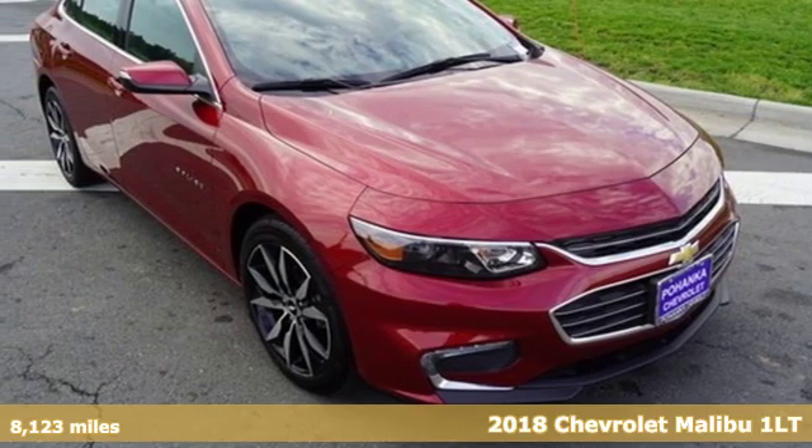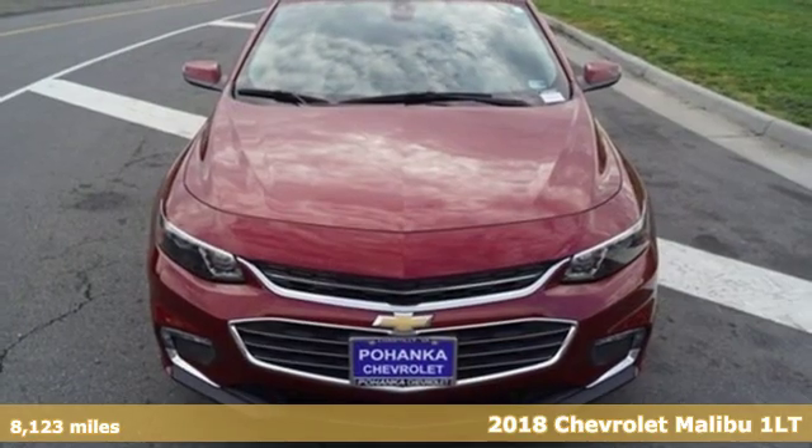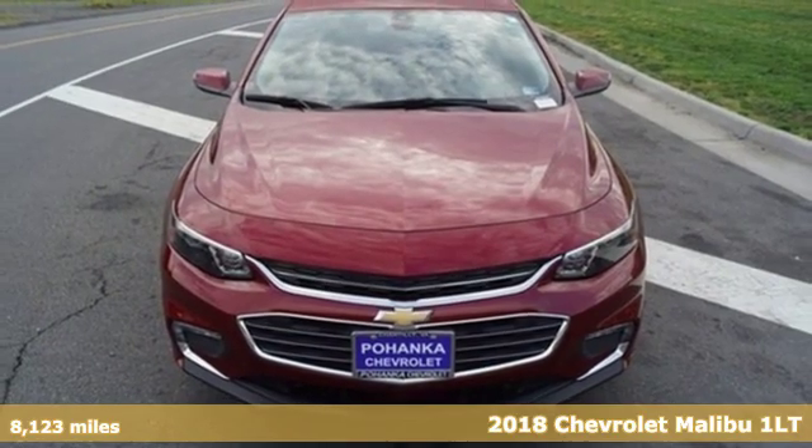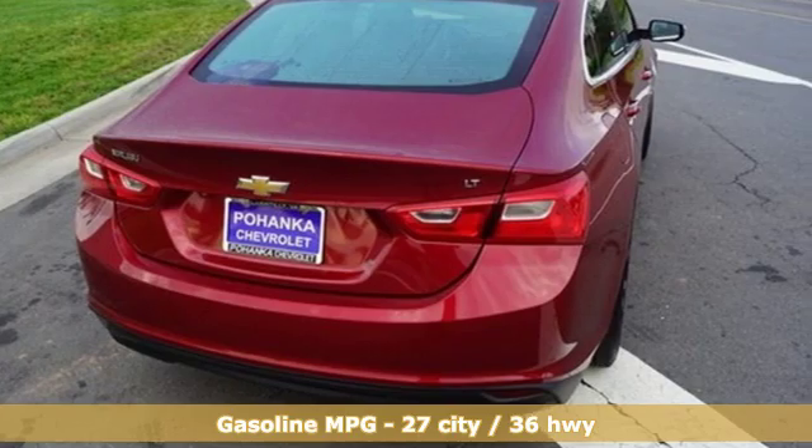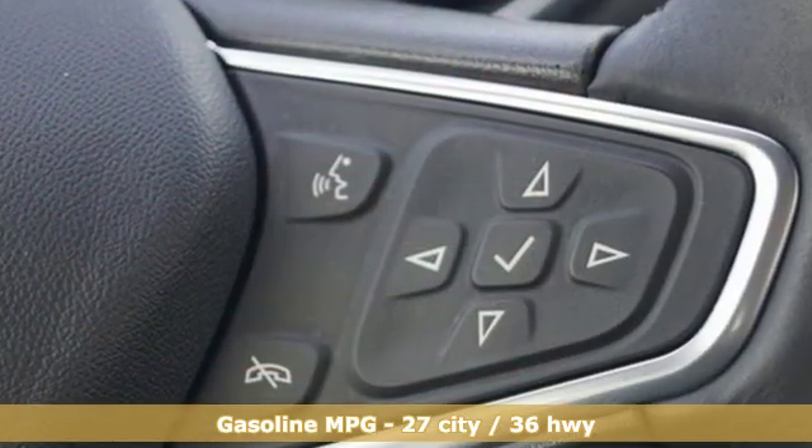Here's a 2018 Chevrolet Malibu. Smart and alluring, it'll impress you with its safety measures, fuel efficiency, and overall performance. And with features like these, every drive is a pleasure.